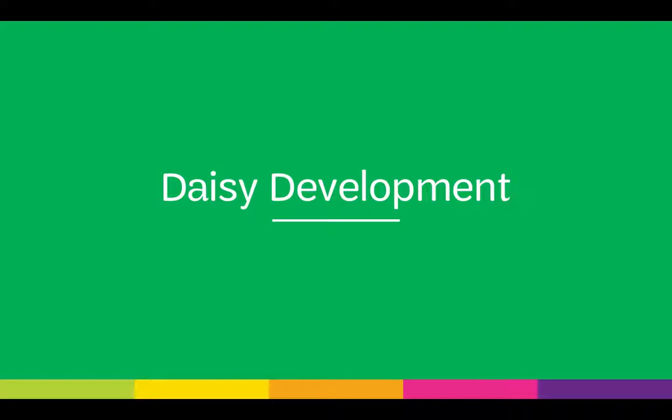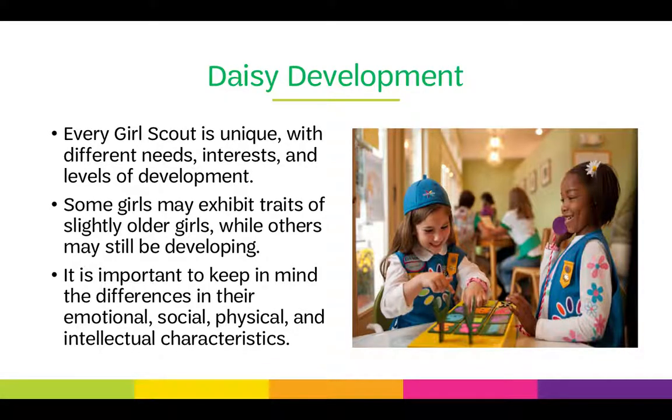Daisy Development: Every Girl Scout is unique, and they have different needs, interests, and levels of development. Some girls may exhibit traits of slightly older girls, while others may still be developing. It's important to keep in mind the differences in their emotional, social, physical, and intellectual characteristics.